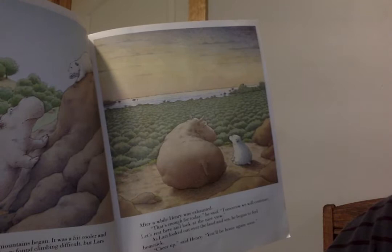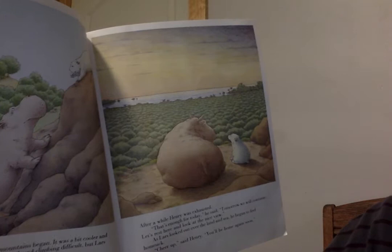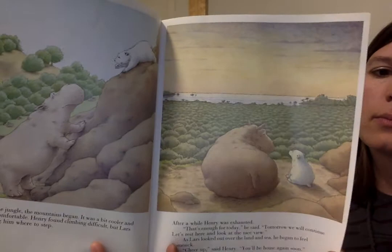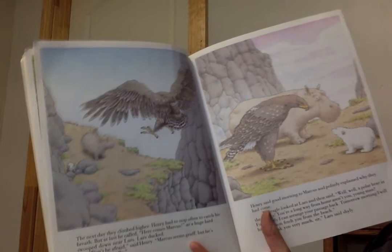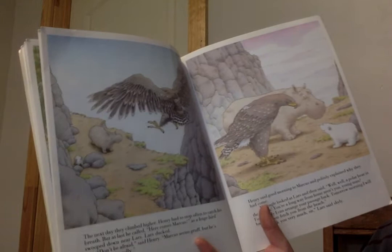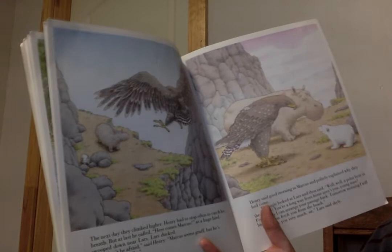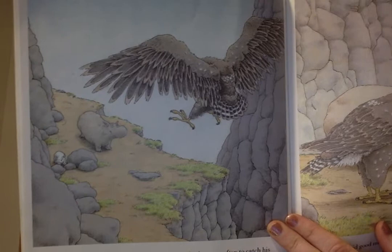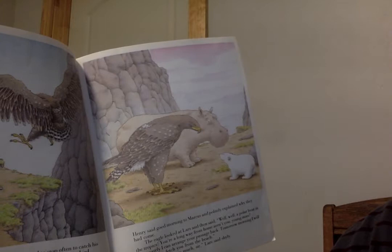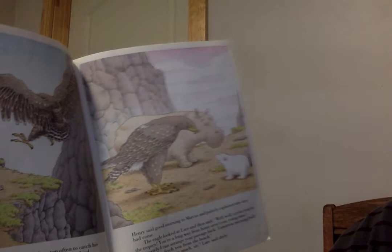As Lars looked out over the land and sea, he began to feel homesick. Cheer up, said Henry. You'll be home again soon. The next day, they climbed higher. Henry had to stop often to catch his breath. But at last he called, here comes Marcus! As a huge bird swooped down near Lars, Lars ducked. Don't be afraid, said Henry. Marcus seems gruff, but he's really quite friendly. Henry said good morning to Marcus and politely explained why they had come. The eagle looked at Lars and then said, well, well, a polar bear in the tropics. You're a long way from home, aren't you, young man? Fortunately, I can arrange your passage back. Tomorrow morning, I will have Samson fetch you from the beach. Thank you very much, sir, Lars said shyly.